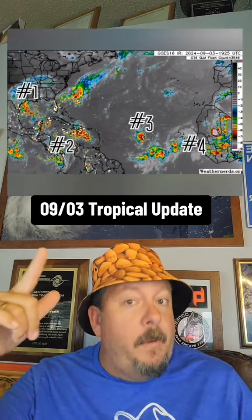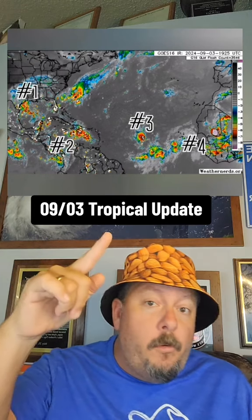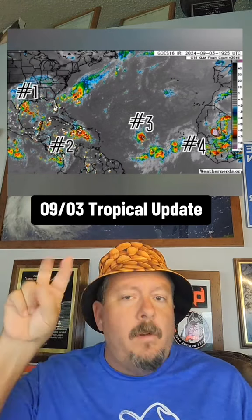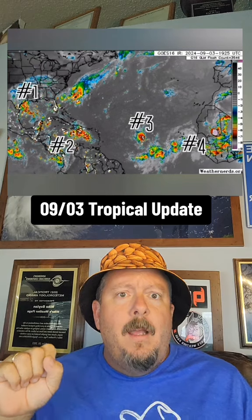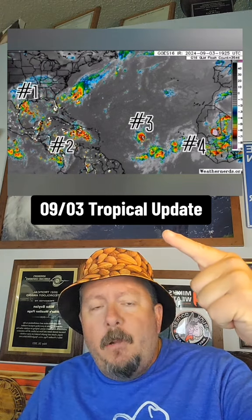Number one is the Gulf. The Gulf's been very juicy, very weak low. Number two is getting juicier, it's heading that direction, so we're going to watch what happens. One and two there could get sneaky, get kind of a combination of the two maybe next week.